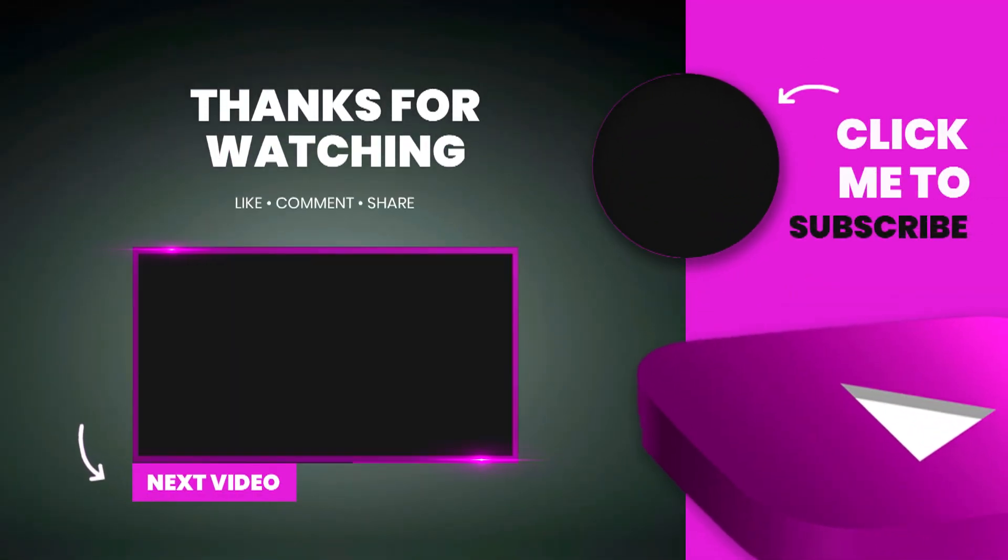Hope you liked it! If you enjoyed this video, give it a big old thumbs up. As always, please be sure to subscribe and hit the little notification bell — I'd hate for you to miss out on anything else. Thanks so much for watching guys, bye!